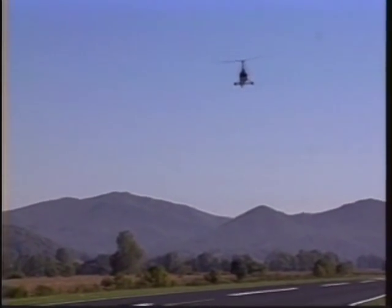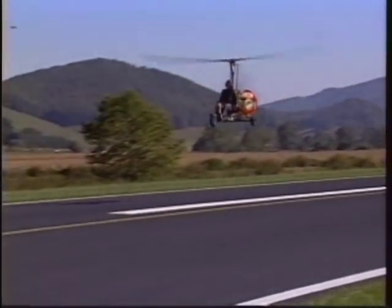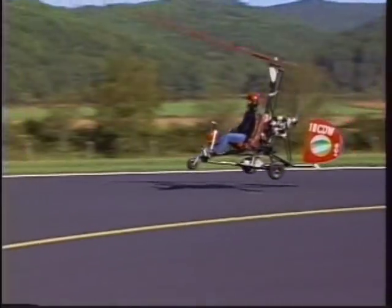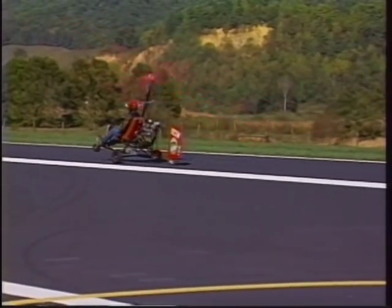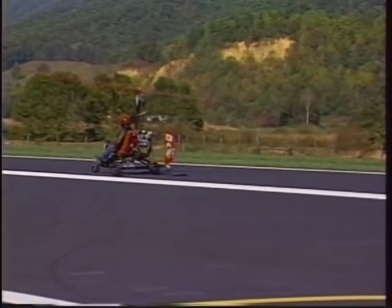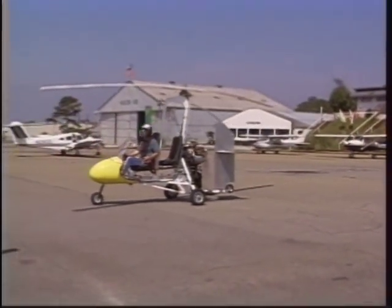Bringing the craft in for a landing is even simpler than the takeoff. You descend almost hovering over the runway, pull back on the cyclic for a little flare, and touchdown — you'll roll to a stop in 20 feet or less.